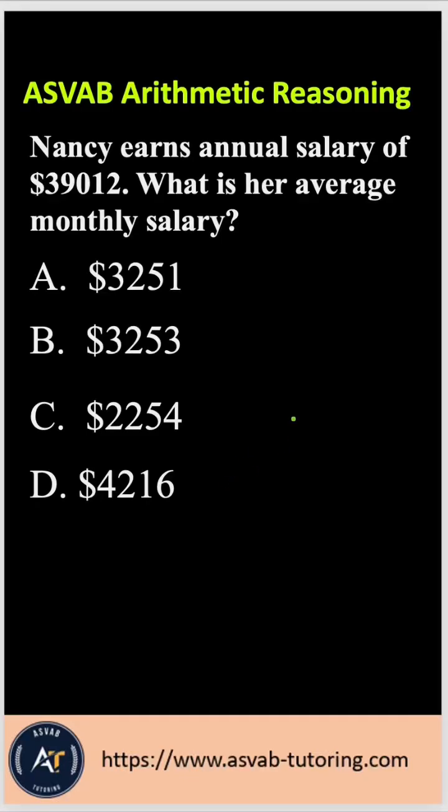Let's practice another arithmetic reasoning question for the ASVAB test. The question says: Nancy earns an annual salary of $39,012. What is her average monthly salary?